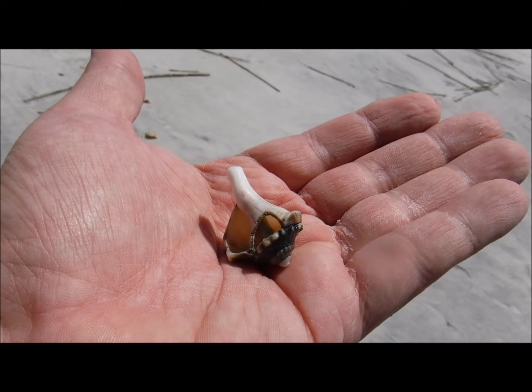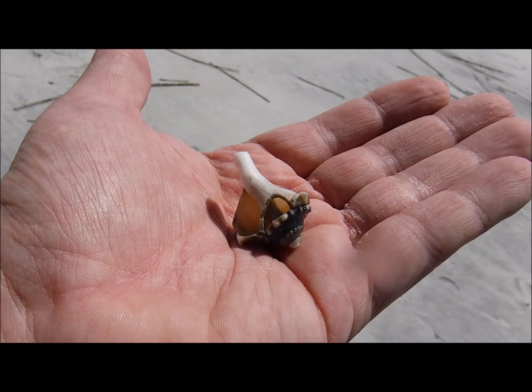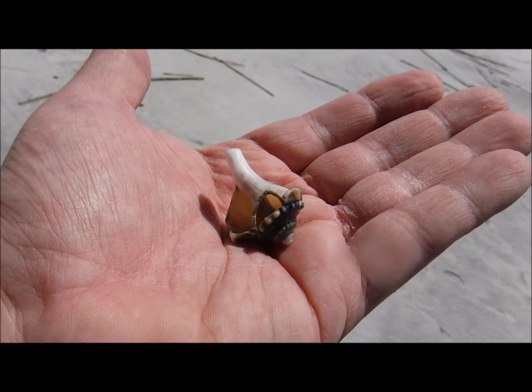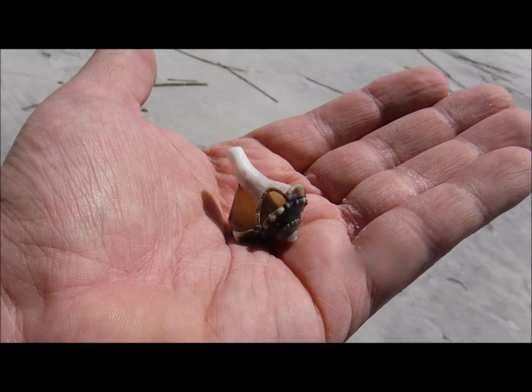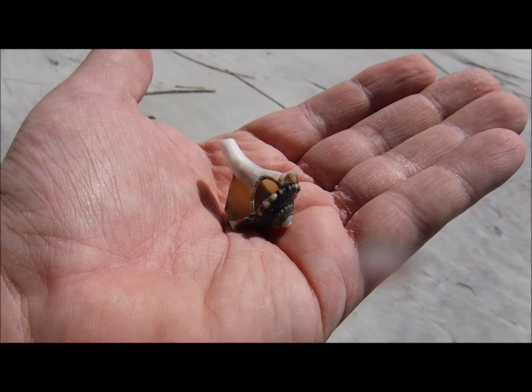I'm going to go with, Conk Island doesn't really have any conch shells. Not sure why it gets its name. That's okay, I will try to find conch somewhere else. It will probably have to be all the way into the Bahamas again, or maybe in the Keys. Well, it's worth a try.